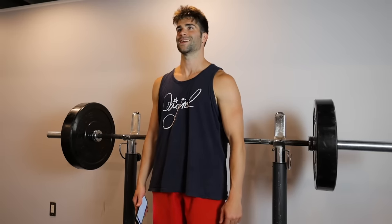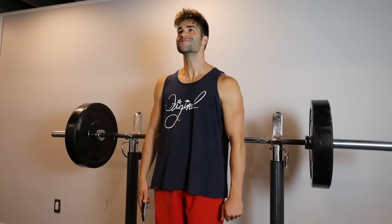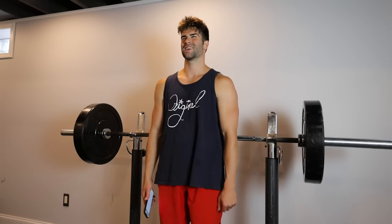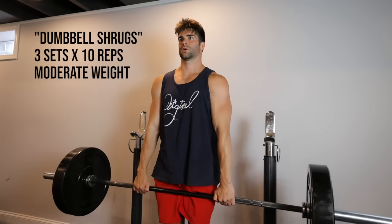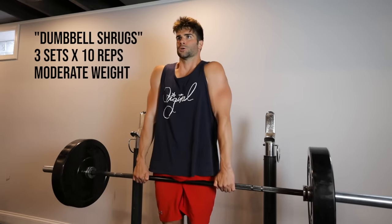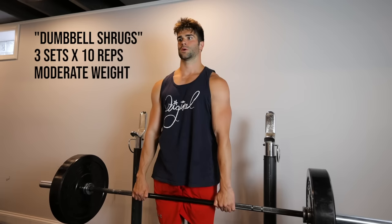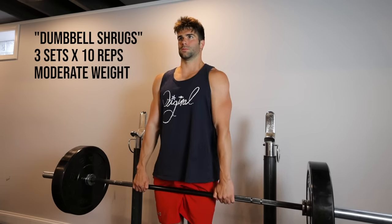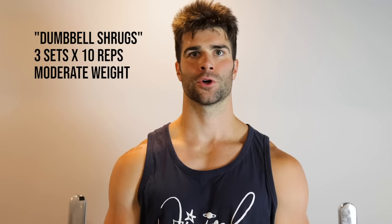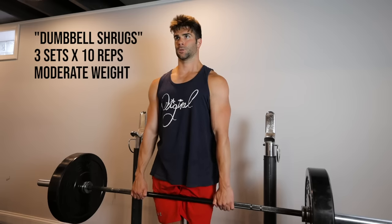The next exercise this article suggested was dumbbell shrugs. Primarily working the traps, this muscle group helps support the neck and head. For this exercise: 10 reps with each rep holding for one second at the top of the motion, three total sets, using a moderately heavy weight. I did not have dumbbells heavy enough for stimulation, so I chose to use a barbell, keeping it slow and controlled as suggested.